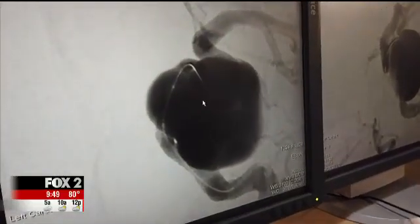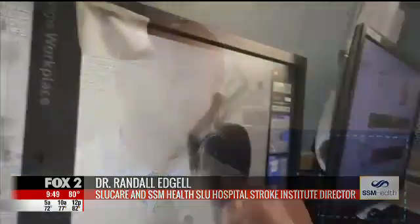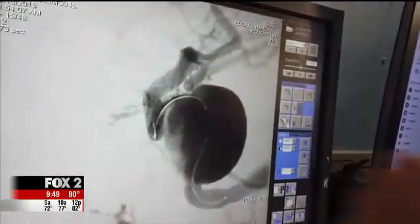An image of a golf ball sized brain aneurysm. An aneurysm basically is a ballooning out of the wall of a blood vessel. A ruptured aneurysm can lead to a stroke or death.